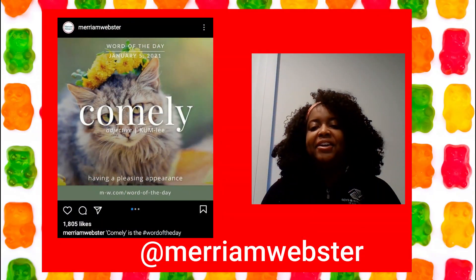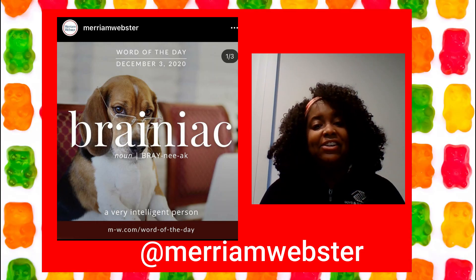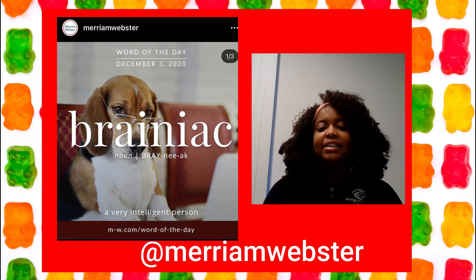Last but not least, Merriam Webster. Learn new words by adding words of the day to your Instagram feed, along with the definition and an example of how to use it in a sentence.